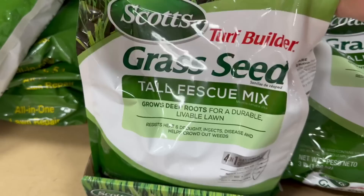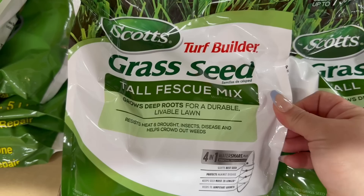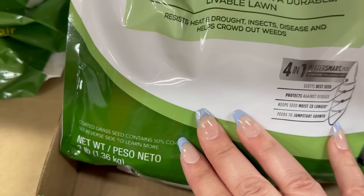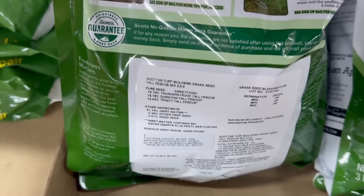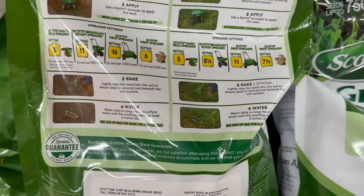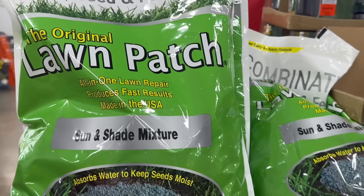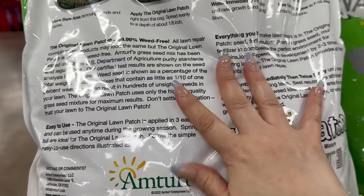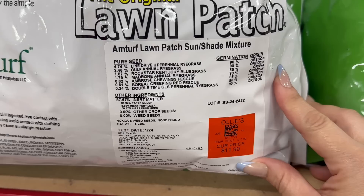Then you have Scott's grass seed — this is a tall mix, up to 750 square feet, and it's a good three-pound bag, so that's an awesome price. You also have the original Lawn Patch in a sun and shade mixture, up to 100 square feet. Pause the video to see what you need — it's only $11.99 for this big bag.